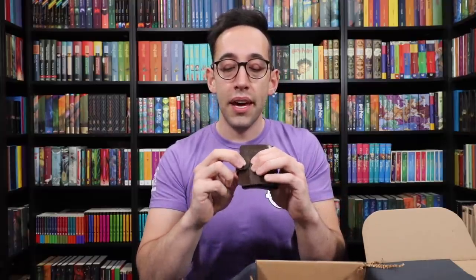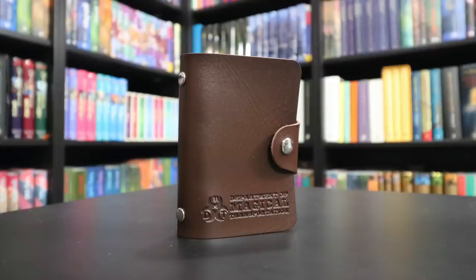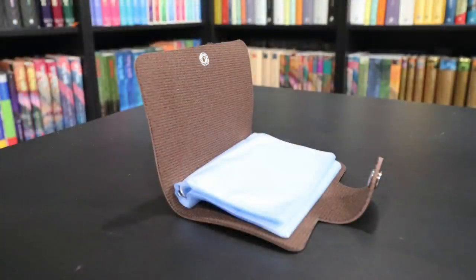We have something that says "Department of Magical Transportation" on it. I think this is supposed to be used as a wallet — there are a bunch of different sleeves in here that you can hold credit cards, your license, or any other cards. It has a metal clasp. It's a little brown faux leather book stamped on the front with "Department of Magical Transportation." This would also be really cool as a mini photo album with those little Polaroids, keeping memories from all the trips you took in one little magical transportation book, but I'm pretty sure it's supposed to be a wallet.